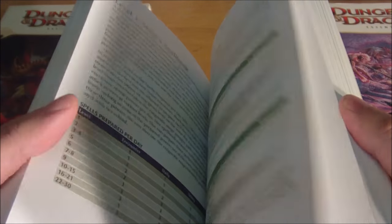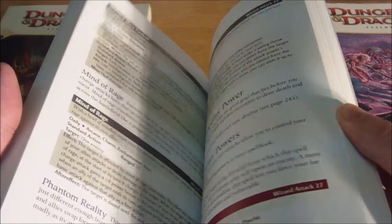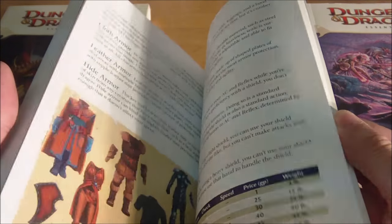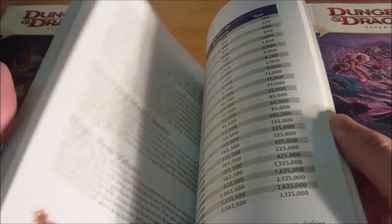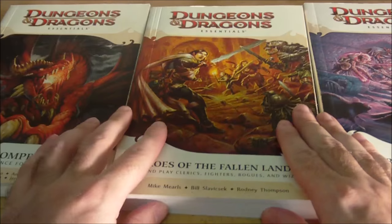Also included are brief descriptions on how to read and understand powers, descriptions of the skills, feats for the classes contained within this book, and some items and equipment pertinent to those characters — including some magic items for Clerics, Fighters, Rogues, and Wizards.